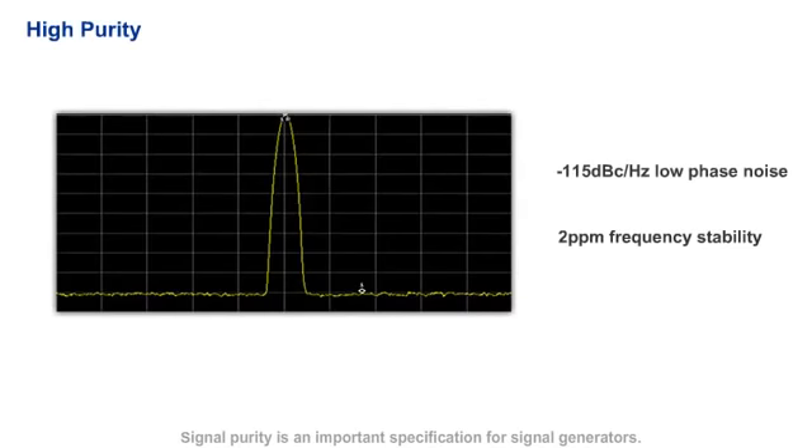Signal purity is an important specification for signal generators. The DG4000 has -115 dBc/Hz phase noise and up to 2 ppm frequency stability, providing a high-purity signal for test and measurement applications.